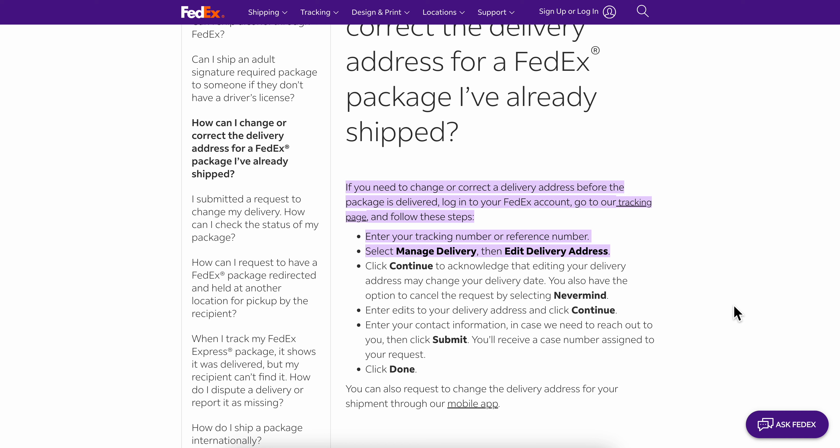How to change FedEx delivery address online. Basically, what you're going to have to do is log into your FedEx account and then go to the tracking page and follow these steps.